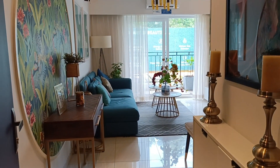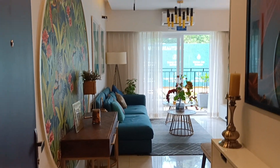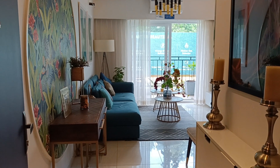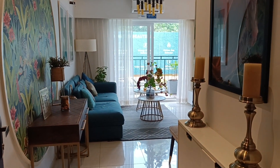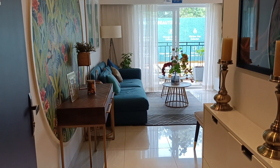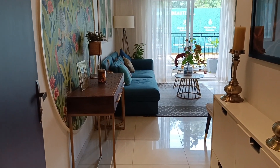Hi everyone, welcome to Excel Prop Marketing Service Private Limited. We are looking at a 3BHK, 1131 square feet sample apartment of Ivory at Brigade Orchards. I have shown this sample apartment multiple times, let us look at it one more time.